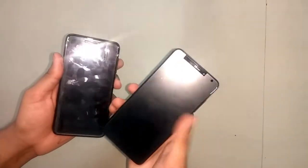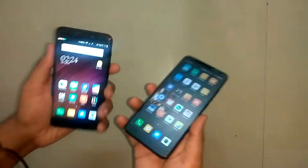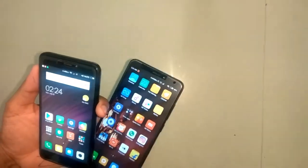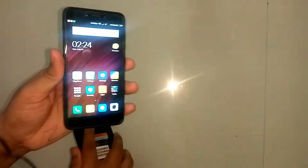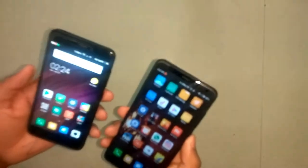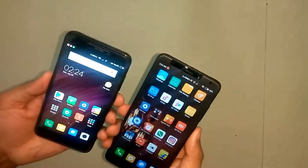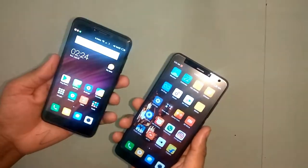I will judge the rating of both phones so you can clearly understand which phone to take and which not to. If we talk about design, for Redmi 4 and Redmi 5, the build quality is the same. The screen is bigger on Redmi 5 but apart from that nothing is different — everything is the same.